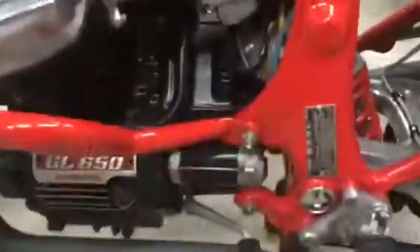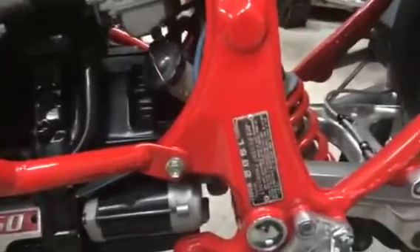This one is built on a CX500 Turbo frame. One reason we like to use the Turbo frame is because we get to use the aluminum swing arm and the rear disc brake. Everything on it is polished, even the rear differential.